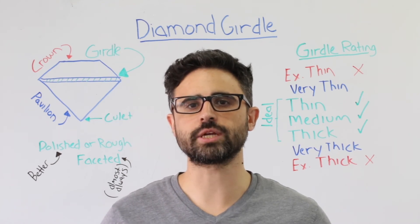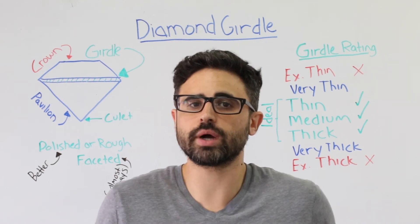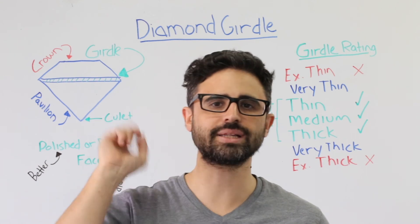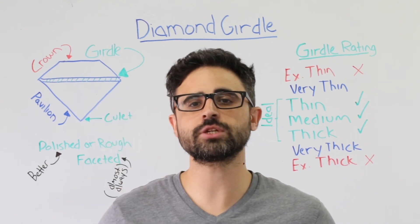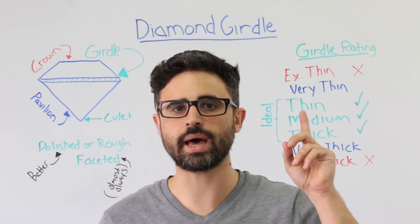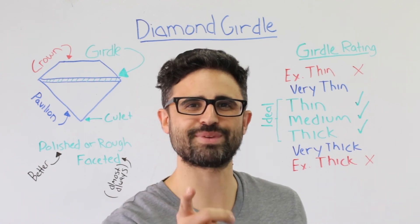So the ideal girdle measurement is different for each and every stone. That's it for this edition of Whiteboard Wednesday. Have more questions? Speak with myself or any other diamond expert at Brilliance.com by clicking here. Want to learn tips and tricks on buying a loose diamond? Click here to check out our top 10 buying hacks. And of course, don't forget to subscribe to our channel by clicking here. Happy hunting!